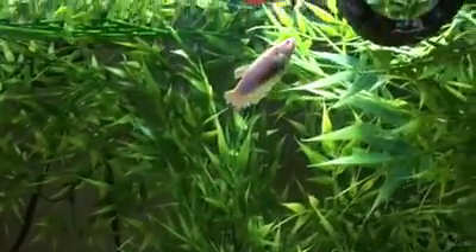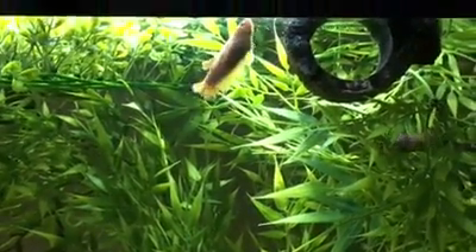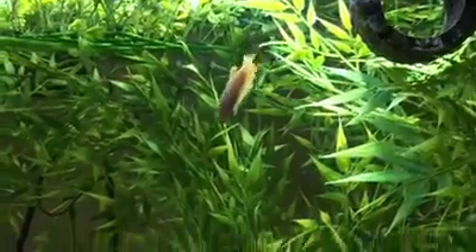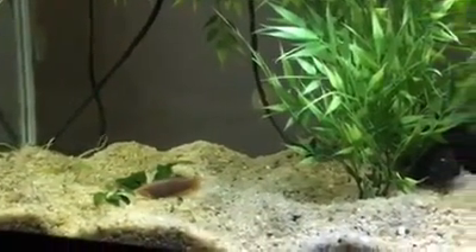She came into an already established tank and quickly became the alpha female. She's really pretty. She roams the tank like she owns it — and she does.